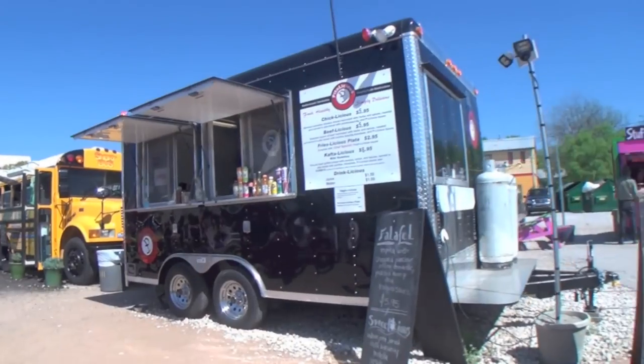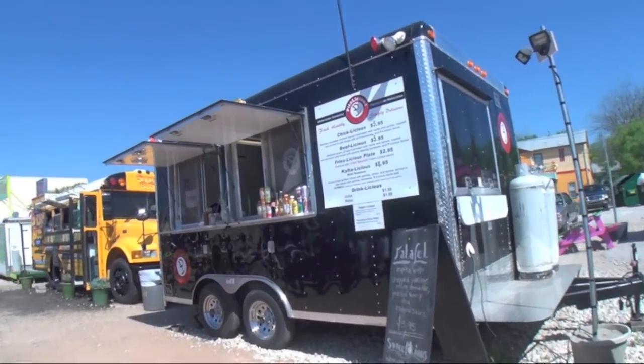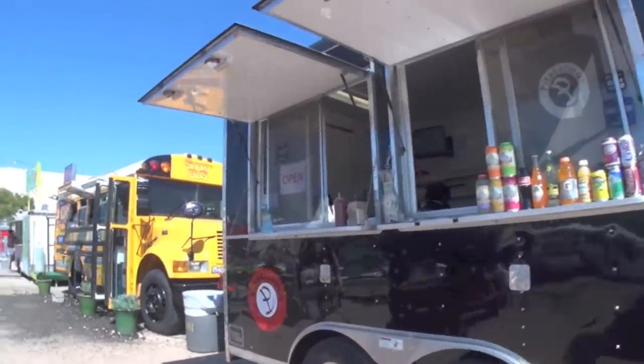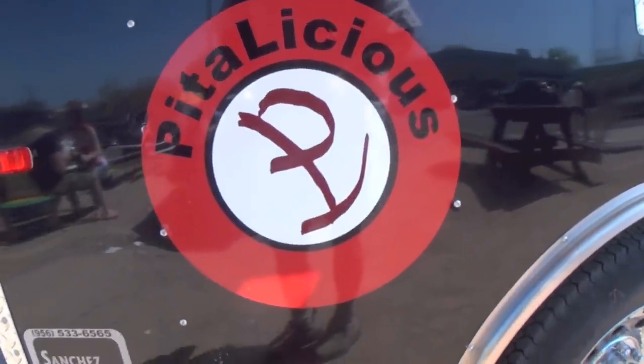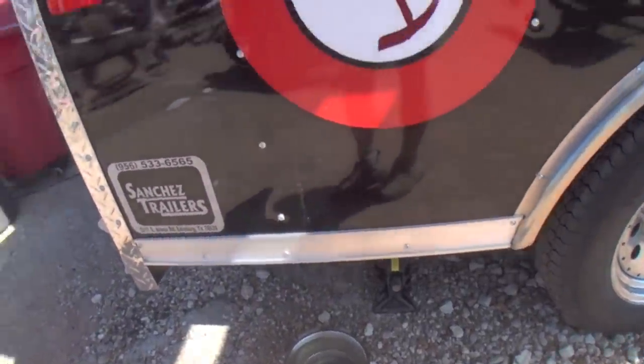We're continuing our tour down the road. We've got our falafel truck — pretty standard fare but clearly another local spot. Love the name: Pita-licious. And you know what would any truck be without a little bit of respect for the canines that come by.